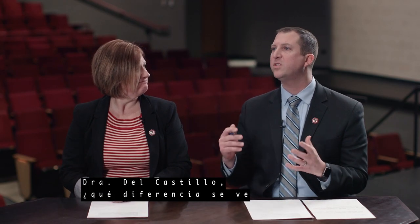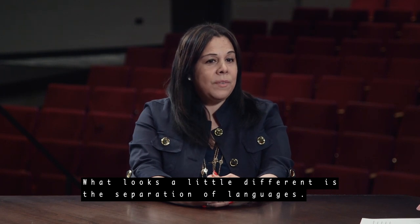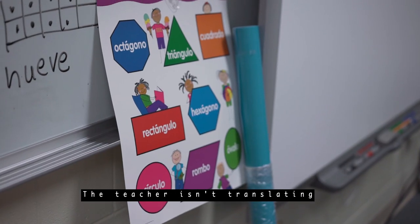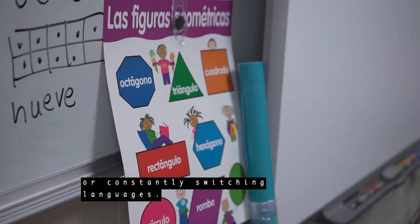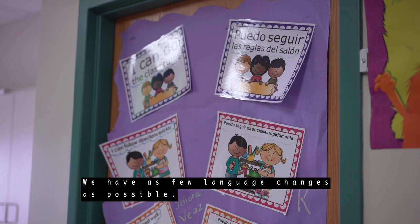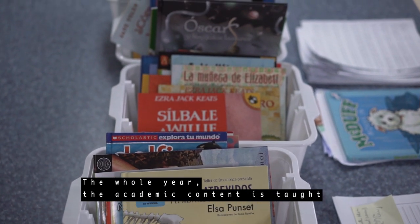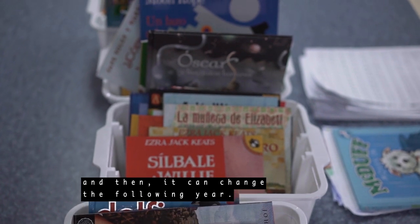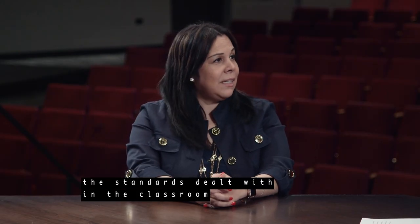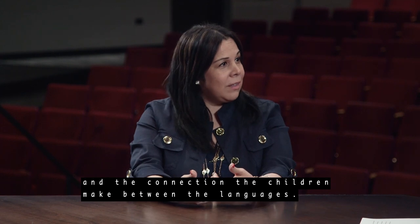So Dr. Del Castillo, can you tell us what looks different about our dual language program or classrooms when compared to the traditional monolingual classroom? Lo que se ve un poco distinto es la separación de lenguajes. Tenemos cosas no negociables en la educación dual — la separación de lenguajes. La maestra no está traduciendo ni está constantemente cambiando de idioma, sino tenemos los menos cambios posibles de idioma durante el día. O la maestra está enseñando en inglés o está enseñando en español. Durante todo el año se da el contenido de una materia en un mismo idioma, y después al siguiente año se puede cambiar. Eso se llama la locación de lenguaje, o nuestro language allocation. Básicamente los estándares que se tratan en el salón son los mismos; lo único que cambia es el idioma y esa conexión que hacen los niños entre idiomas.